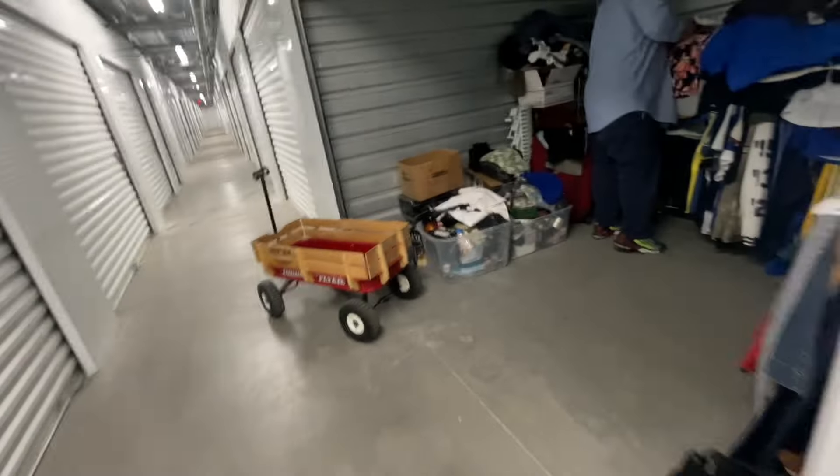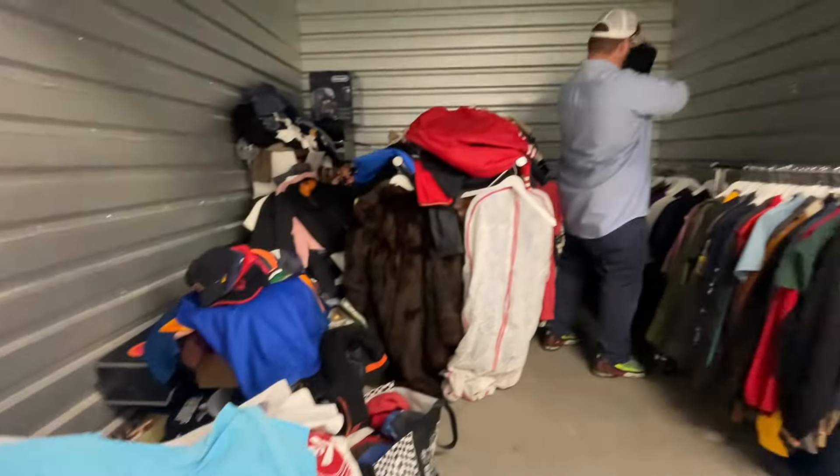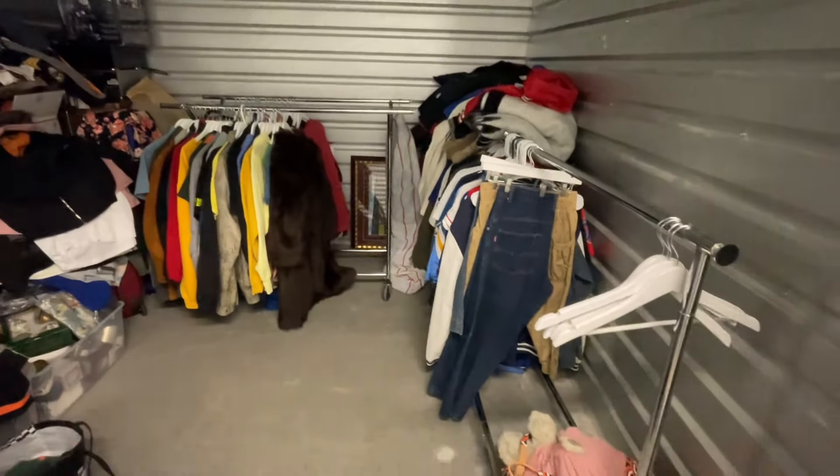I have this Gumball 3000 jacket — totally forgot I had this. It's like a letterman's jacket. That guy who told me about my accident just made another storage sale and made $250 off a good pile. That might be something I consider more from now on when I go sourcing — really starting to focus more on auctions.